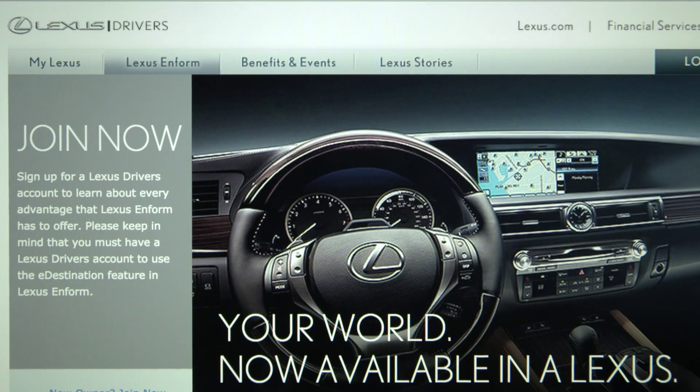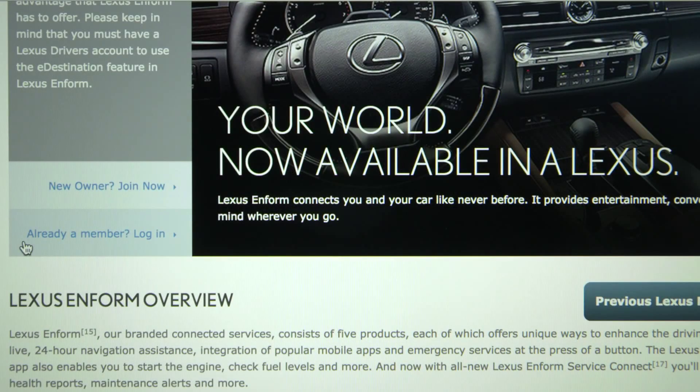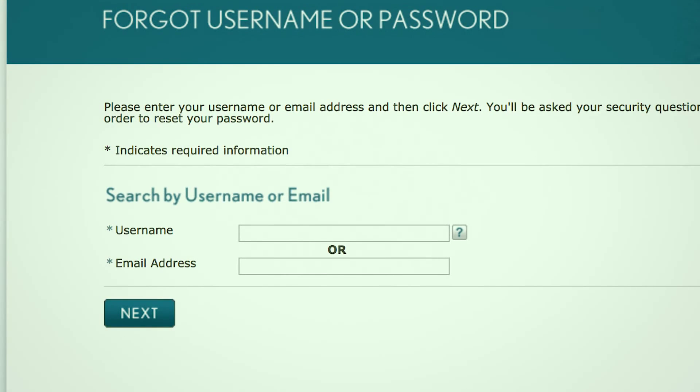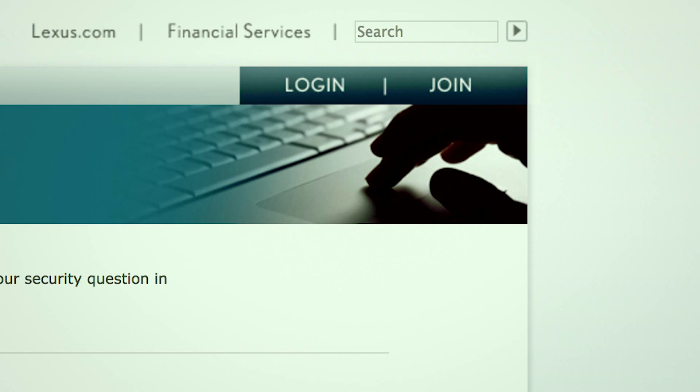If you already have a LexisDrivers account, log in with your existing username and password. If you're unsure if you have an account or forgot your username or password, follow the online prompts by clicking the Forgot Username or Password link. This will redirect to a new page that asks to search by username or email. If no LexisDrivers account exists, create an account by clicking Join and complete the required information.